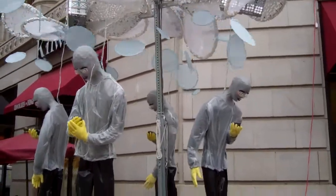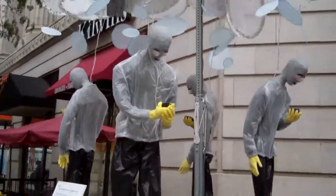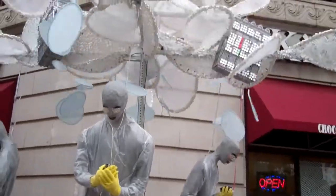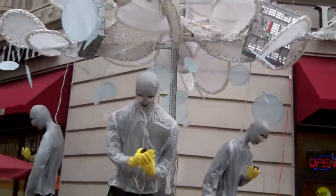Hey YouTube, we're at the Grand Rapids Art Prize, and here is exhibit Cloud Zombies: Connected or Disconnected.